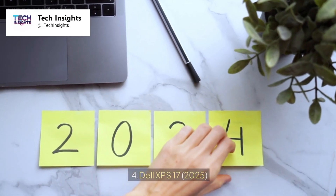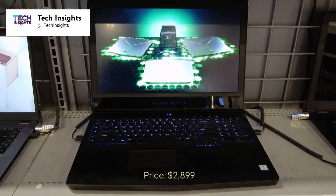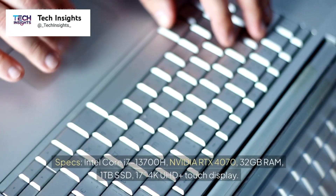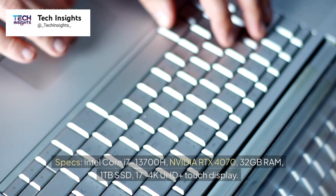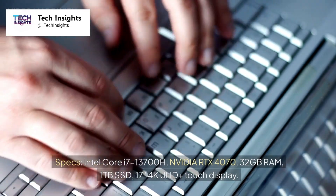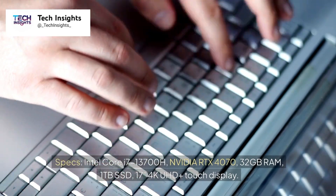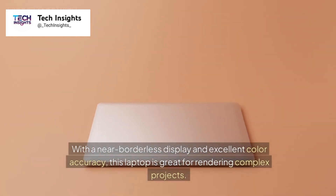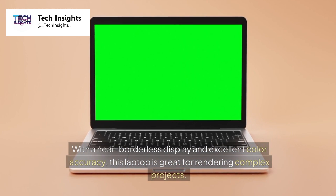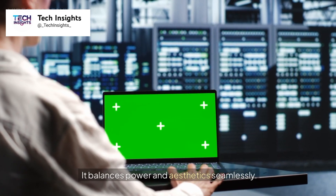Number 4: Dell XPS 17 (2025). Price: $2,899. Specs: Intel Core i7-13700H, NVIDIA RTX 4070, 32GB RAM, 1TB SSD, 17-inch 4K UHD+ touch display. With a near-borderless display and excellent color accuracy, this laptop is great for rendering complex projects. It balances power and aesthetics seamlessly.